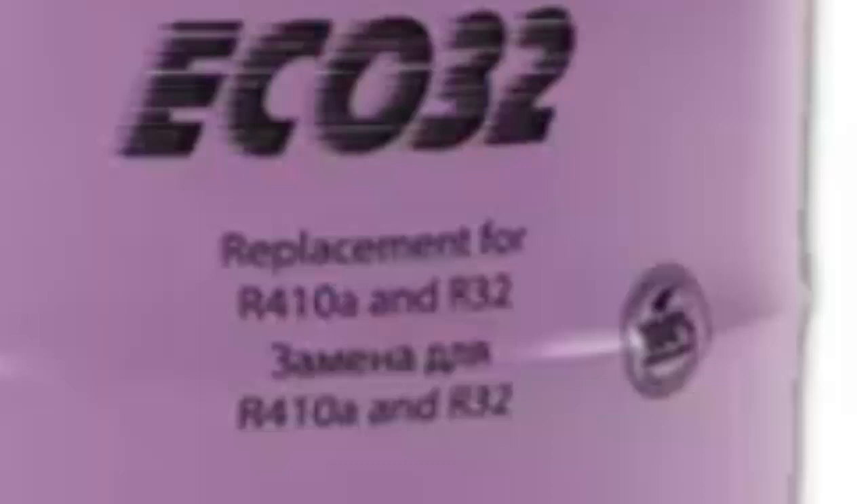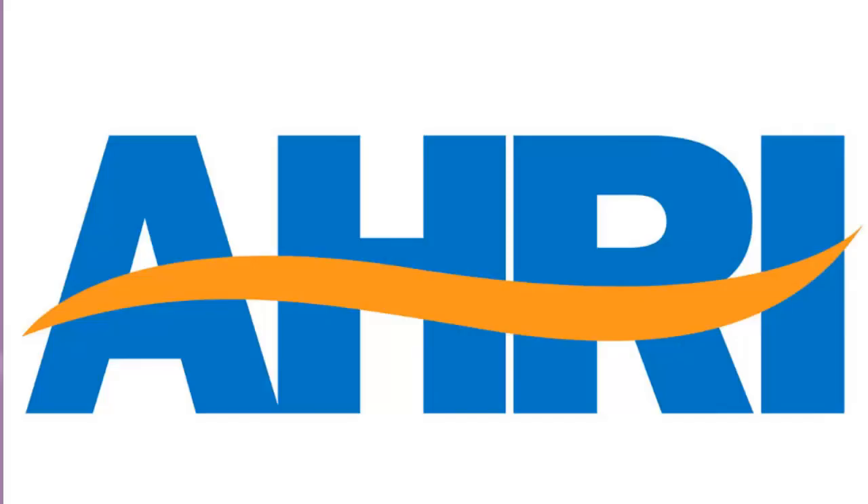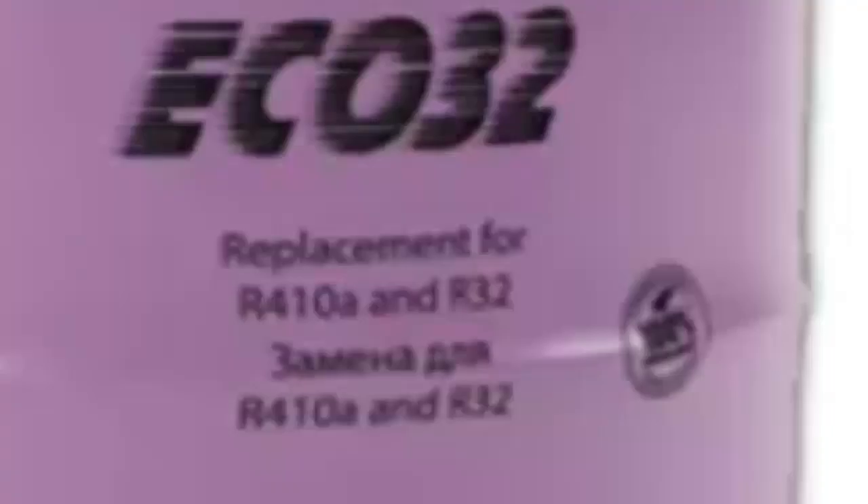However, although R32 is slightly flammable, the flammability of hydrocarbon blends like ECO32 should be considered, as its flammability may be higher than that of R32. According to Ari, it's important to remember that it's not recommended to replace gases with different degrees of flammability without the manufacturer's authorization.